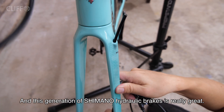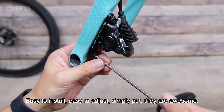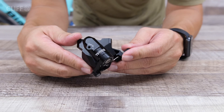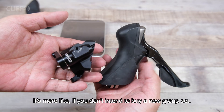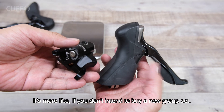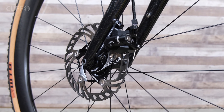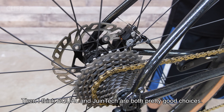This generation of Shimano hydraulic brakes is really great — easy to install, easy to adjust, simply awesome. As for the Equal disc brake, it is more suitable if you don't intend to buy a new groupset and want to use your existing rim brake group on a disc frame. In that case, both Equal and Juntech are pretty good choices.